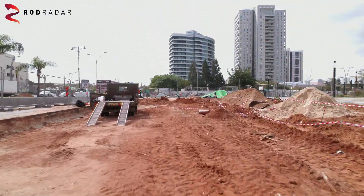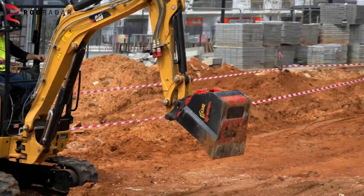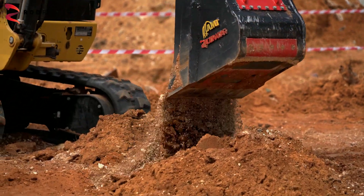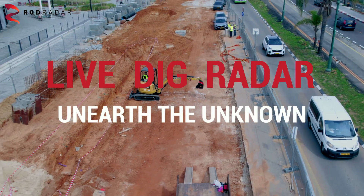LDR is your only last line of defense. It improves safety, productivity, and efficiencies. Live Dig Radar — Unearth the unknown.